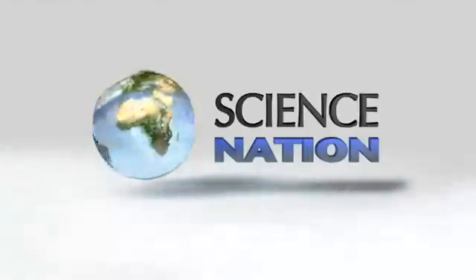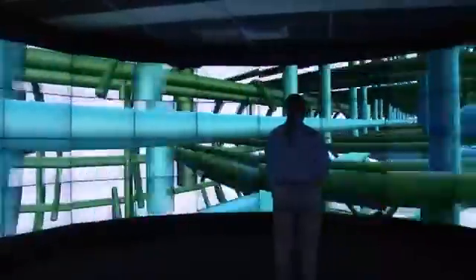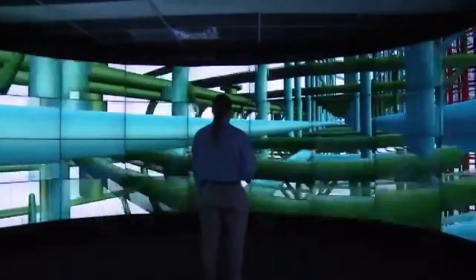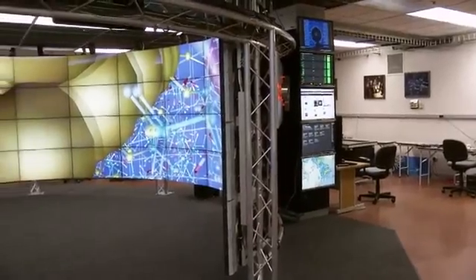Journey into space, explore bundles of nerve fibers in a human brain, or fly through a bridge before it's built. This is Cave 2, located at the University of Illinois at Chicago.